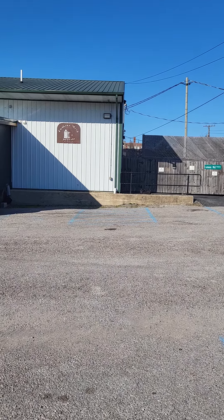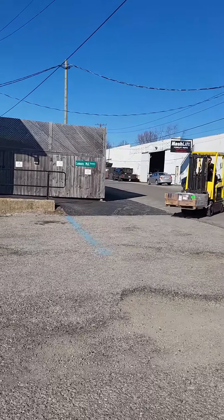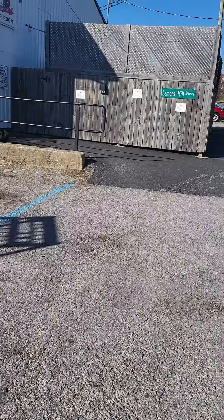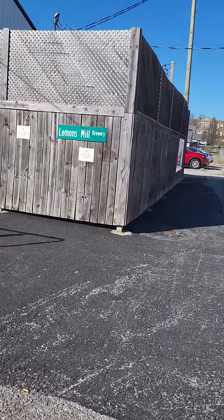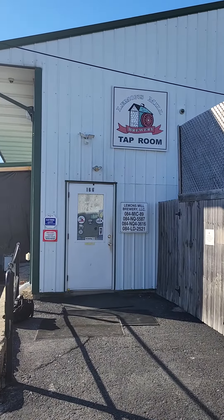Hello, it is a great day — Monday! I'm at Lemons Mill Brewery. One of my favorite things to do is go on a beer adventure. Here is the Lemons Mill taproom from the outside. The metal building looks pretty basic.